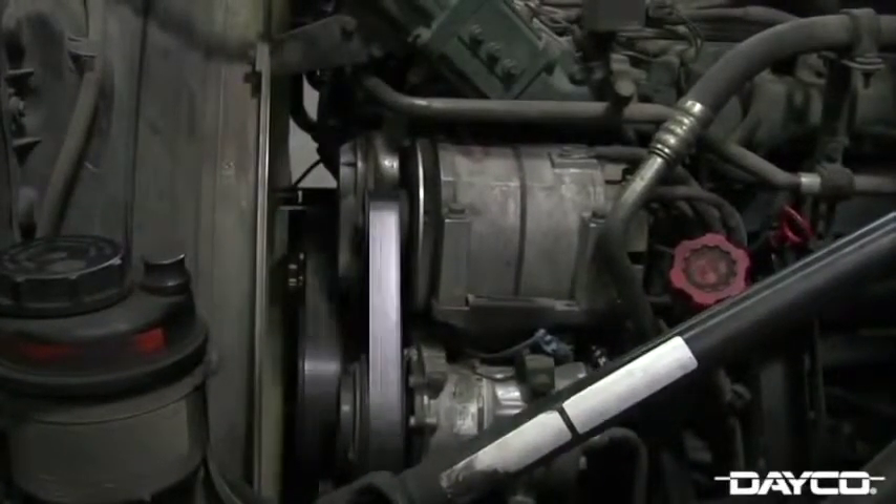For this video, we are working on a 2007 Volvo VN series truck with a VE-12 engine. This truck has over 928,000 miles on it and is due for a look under the hood.